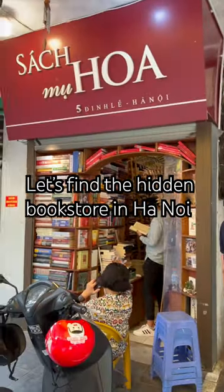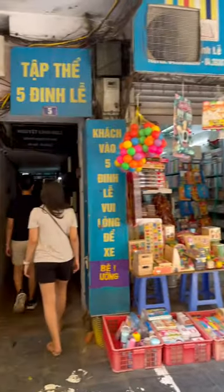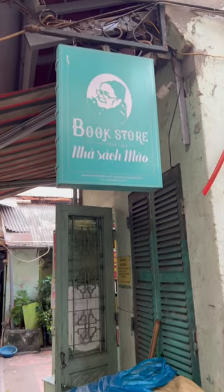Let's find the hidden bookstore together in Hanoi, Vietnam. You'll need to find these two bookstores on the street level and go through that alleyway. Climb to the second level and you will find the bookstore there.